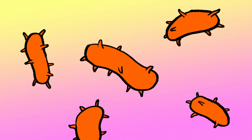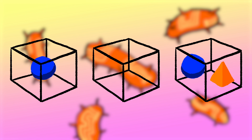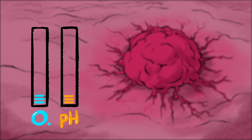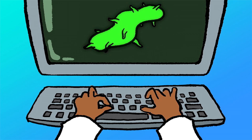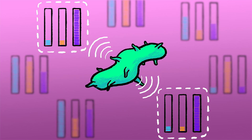Bacteria can also be made to behave in very specific ways with the help of biological circuits. These program different behaviors depending on the presence, absence, or combination of certain factors. For example, tumors have low oxygen and pH levels and overproduce specific molecules. Synthetic biologists can program bacteria to sense those conditions and respond to tumors while avoiding healthy tissue.